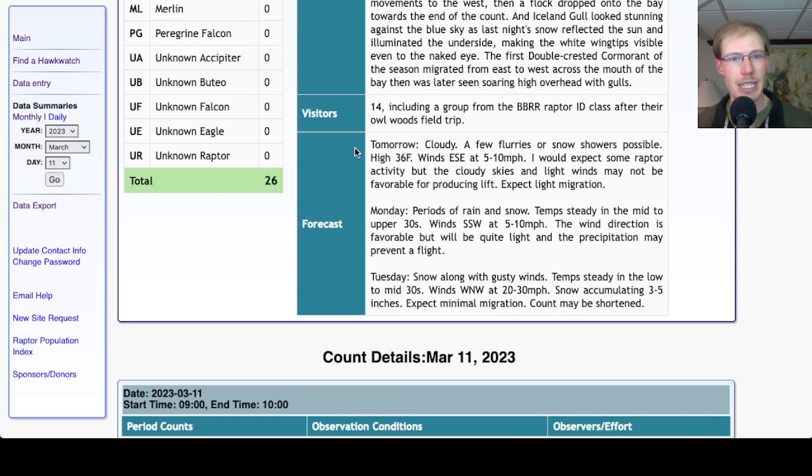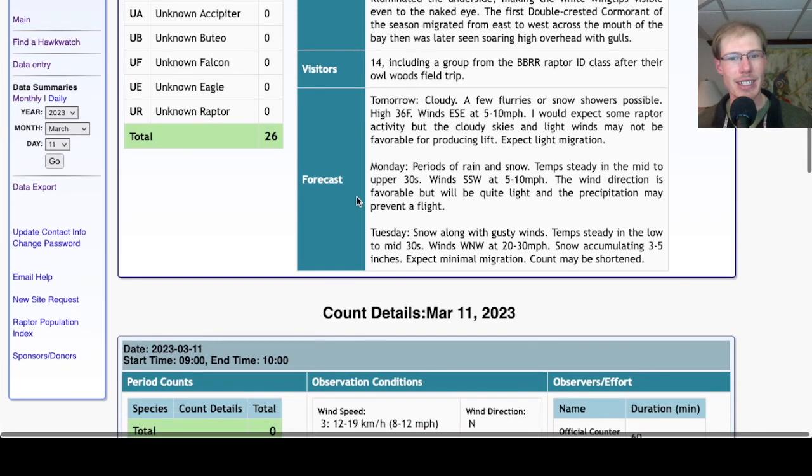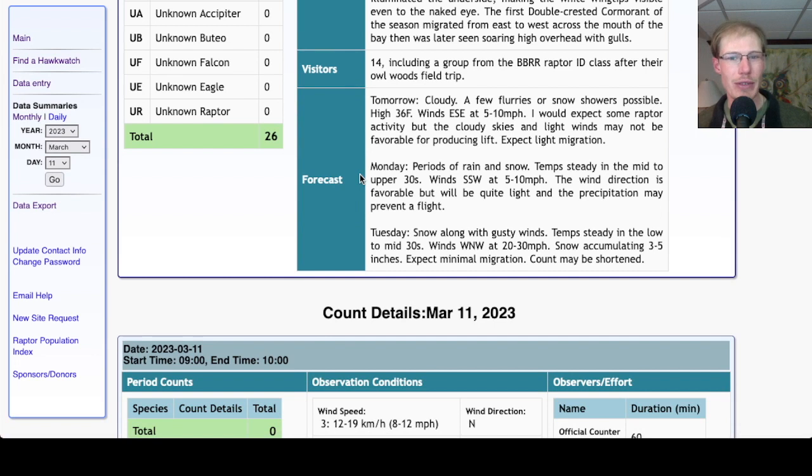It should be a nice day to get out before the next couple of days, which aren't looking as good. For Monday, periods of rain and snow, temps in the mid to upper 30s, winds south-southwest at 5 to 10 miles per hour. So it's actually a favorable wind direction and we'll keep an eye on this day, but it's not that strong of a wind and it's not really warming up a ton. That rain may prevent any sort of a raptor flight, but we'll keep an eye on Monday — that could be interesting, at least it's a little warmer with southerly winds.